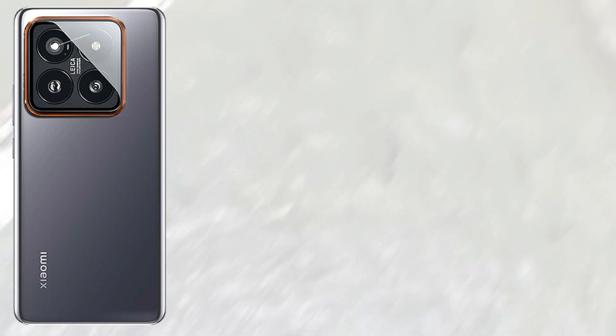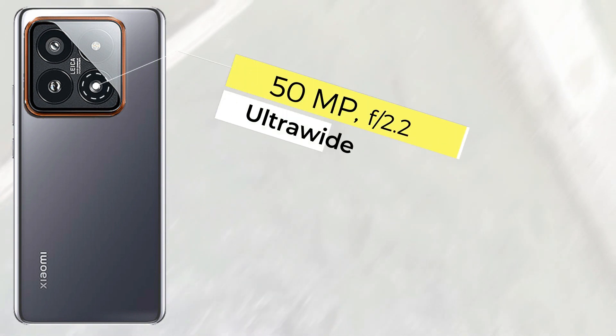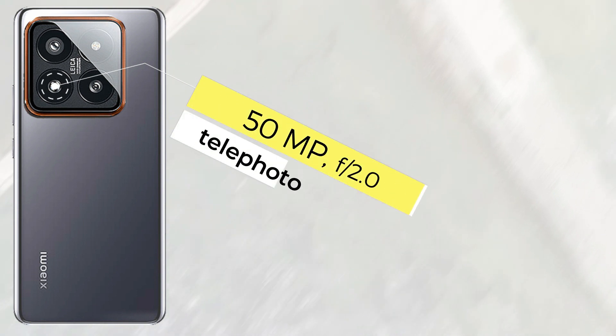Let's go to the camera setup. The Xiaomi 14 Pro comes with a triple camera setup: the main sensor is 50MP wide, 50MP ultra-wide, and 50MP telephoto. It supports 8K 30fps video and features Leica lenses.